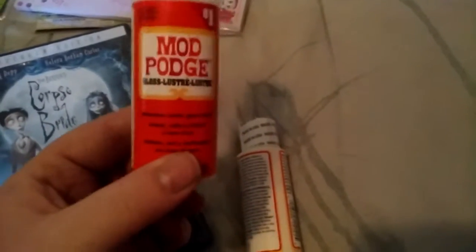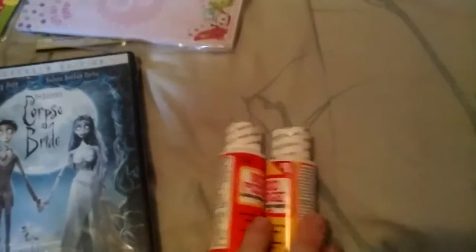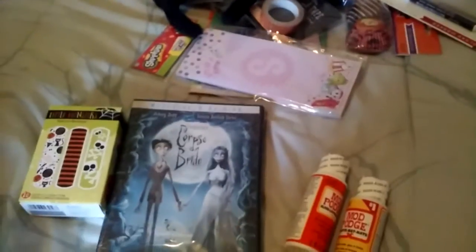I got Mod Podge in the gloss finish and in the matte finish. I had some projects in mind when I got these. All right, that's it from Target.